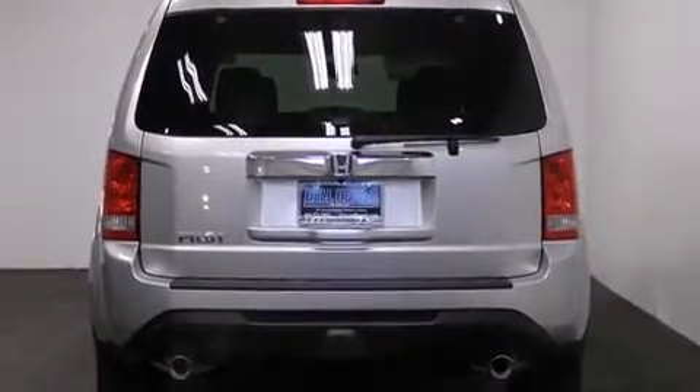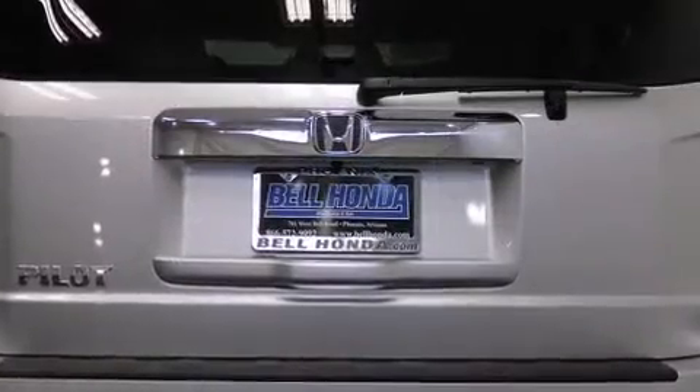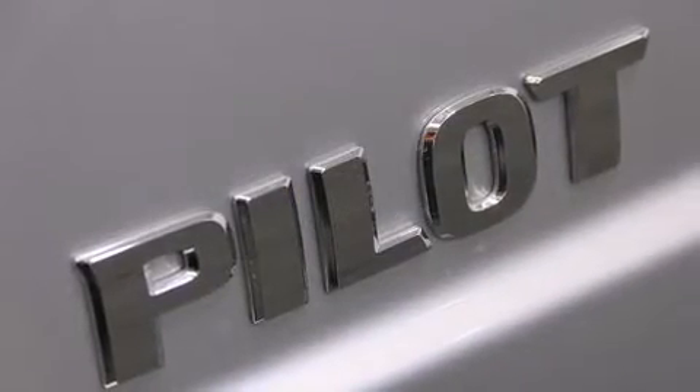Top features include leather upholstery, a tachometer, a power seat, heated seats, front and rear air conditioning, a power liftgate, rear wipers, and cruise control.